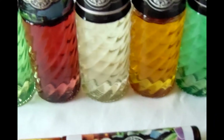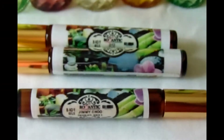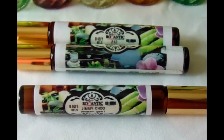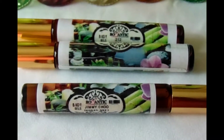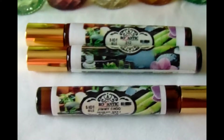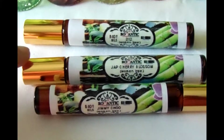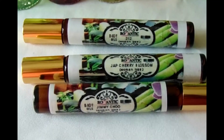As you can see, we also have some women's fragrances. The ones with the gold cap and the amber bottle — those are women's fragrances. The first is Jimmy Choo, then we have Japanese Cherry Blossom, and then 212 for Women.